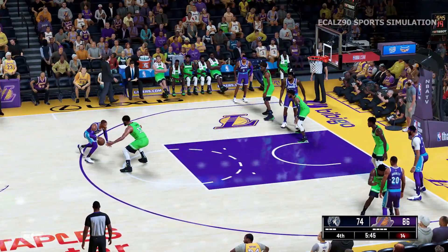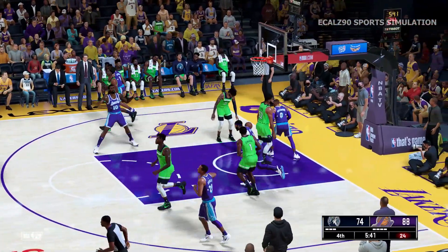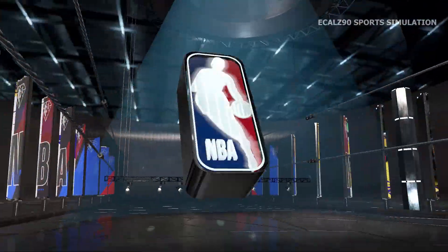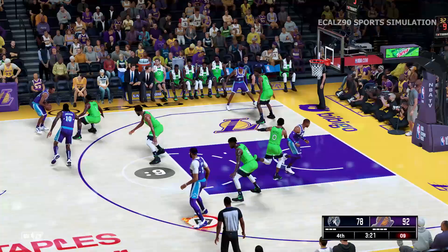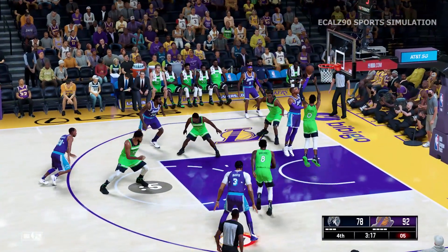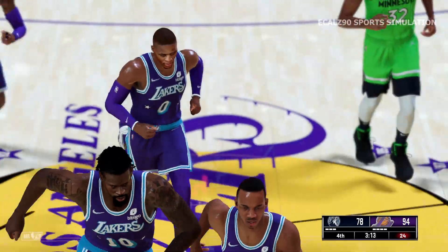One thing we know about DeAndre — he's a presence at both ends of the floor. He protects the rim on defense just as much as he punishes it at the offensive end. And finished off by Westbrook. That's the source right there — Westbrook with the elite finish, gets all the space he needs. Westbrook's got six in the quarter.